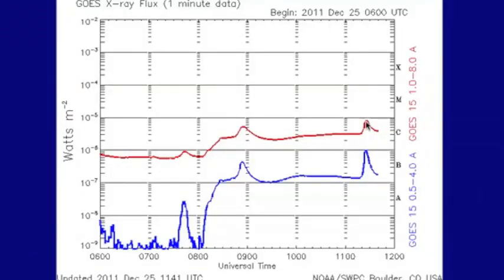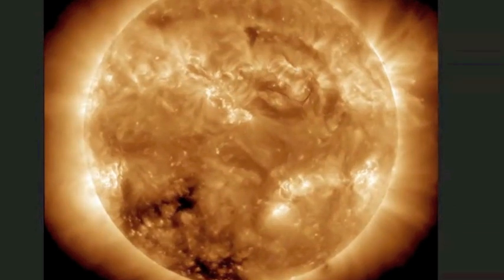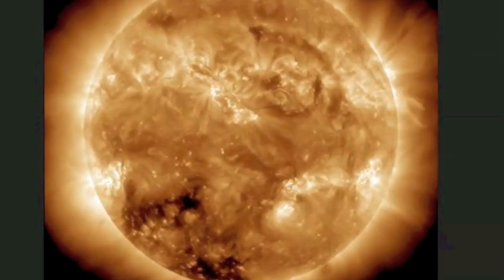Last but not least, the GOES X-ray flux has come up off the floor, and we've got to watch out for this as the day goes on. It might have some M or even X flares. Be safe, everyone. We'll see you in the next one.